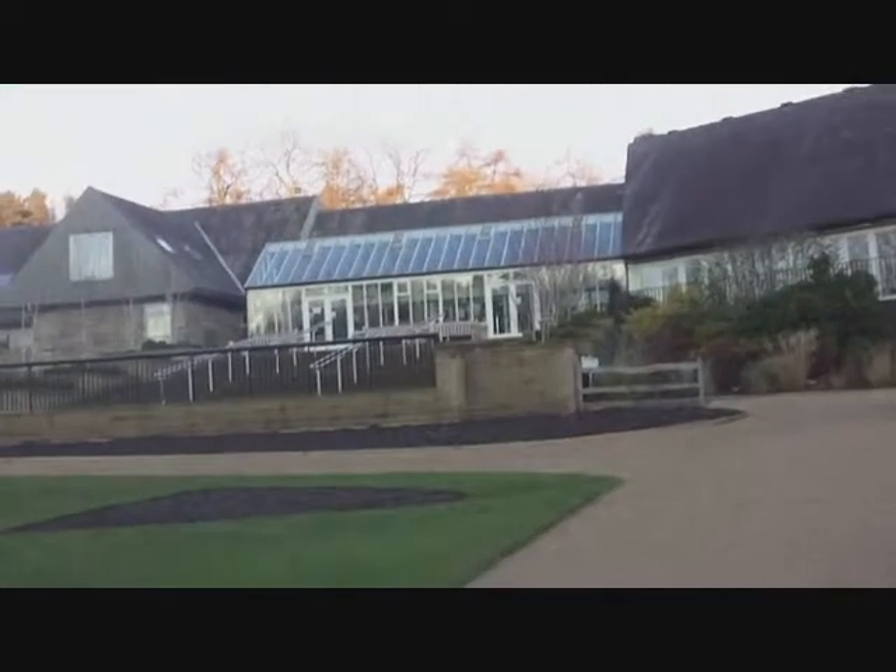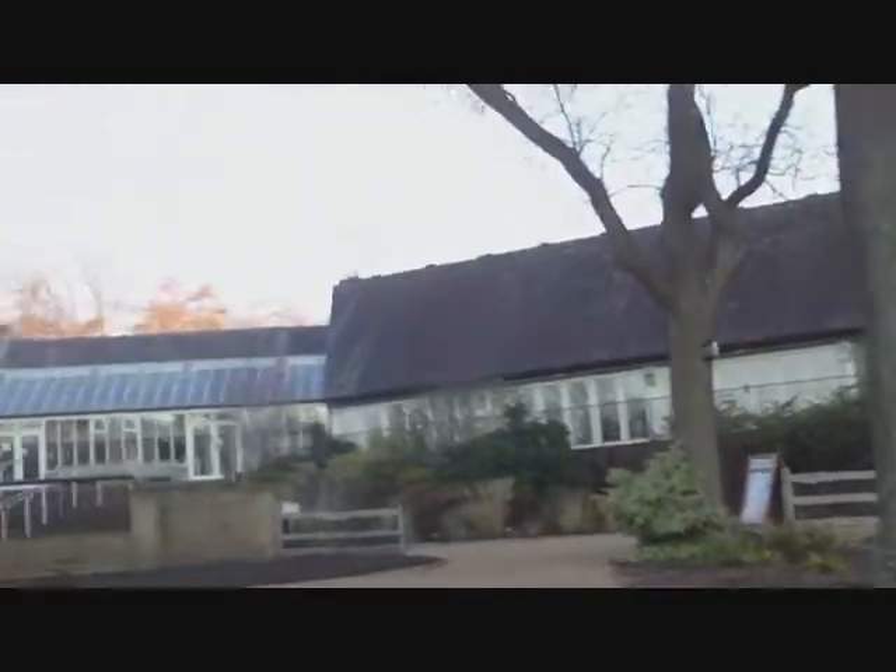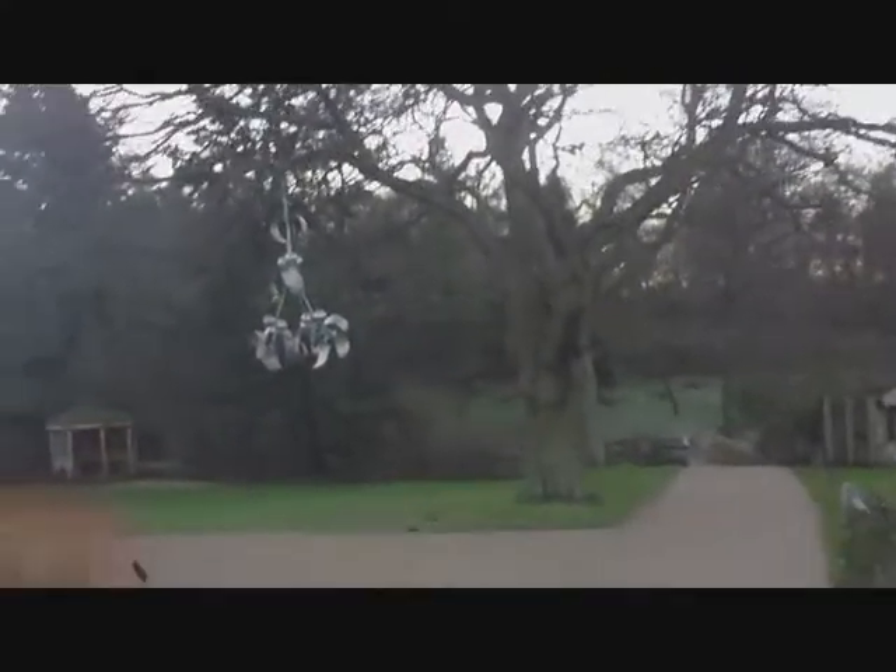This is the entrance building, and on this side you can see is Betty's Tea Rooms. Very nice, but far too expensive, of course.